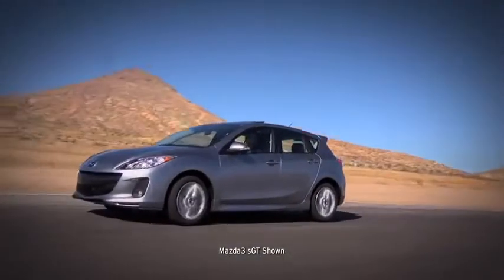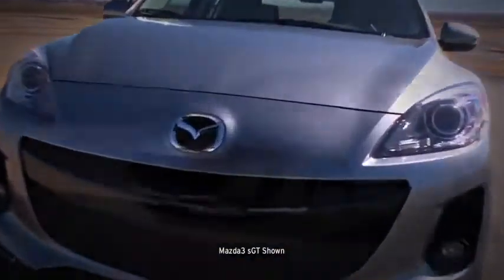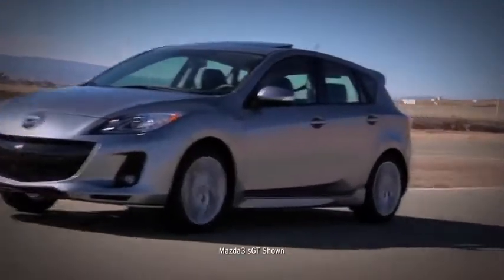But Mazda engineers didn't stop there. The Mazda 3's stylish exterior was shaped in a wind tunnel for a quieter, fuel-efficient ride. Now that's what we call dynamic design.